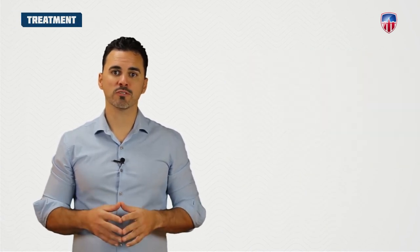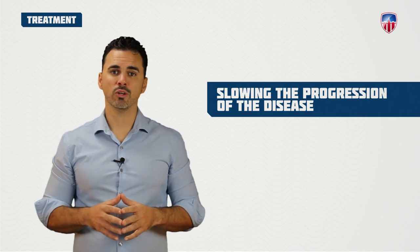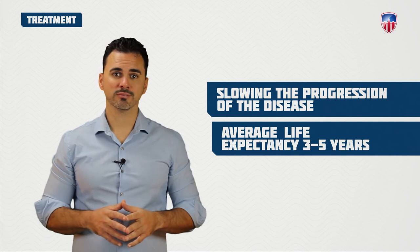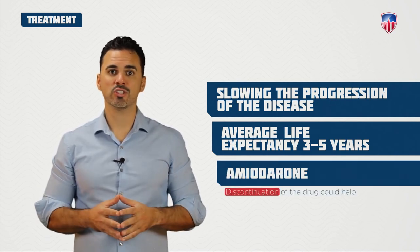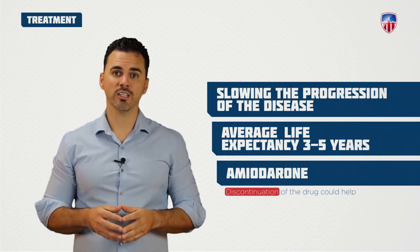The treatment options for pulmonary fibrosis are going to be focused around slowing the progression of the disease, as there is currently no cure. The average life expectancy is going to be around 3-5 years. If the patient is taking amiodarone, then obviously discontinuation of the drug could help slow and even reverse the disease if caught early enough.